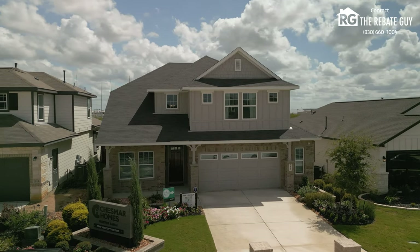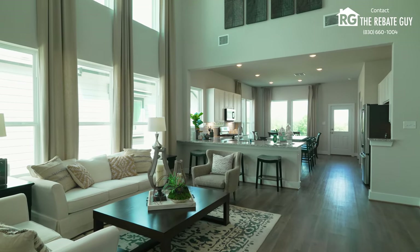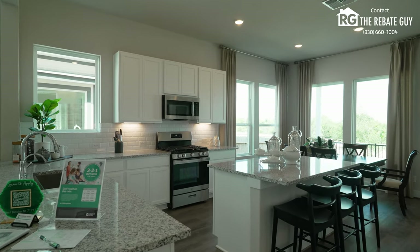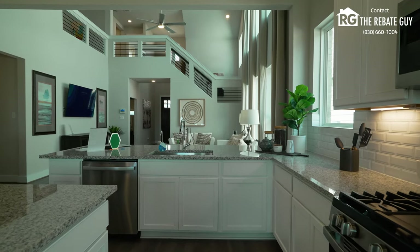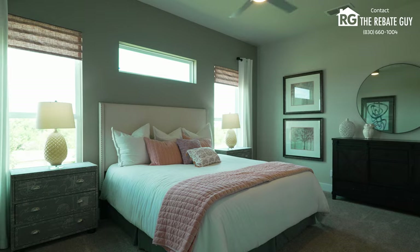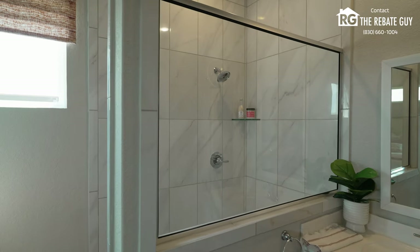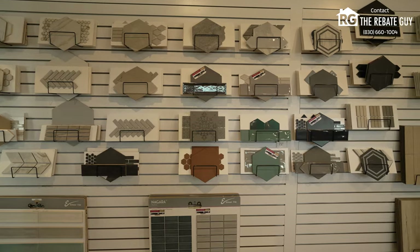Next up is Chesmar Homes, a builder we do a lot with here at Houseify because they build a great high-end home. They're hitting that $400,000 price point — low to mid $400s — which gets you a very nice home over 2,500 square feet as of October 2024. A lot of big upgrades are actually standard features here: really nice flooring and kitchen options, great built-in appliances, tankless water heaters. They've also got an in-model design center where you can pick every single thing for a completely unique, one-of-a-kind Chesmar home.